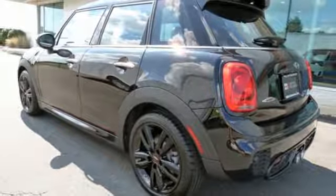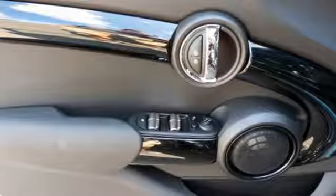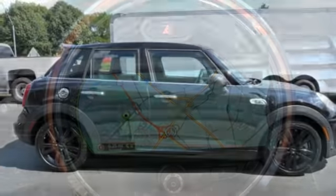Push-button start, manual tilting steering column, intercooled turbo inline four-cylinder engine, aluminum wheels, gas pressurized shocks, and manual transmission.